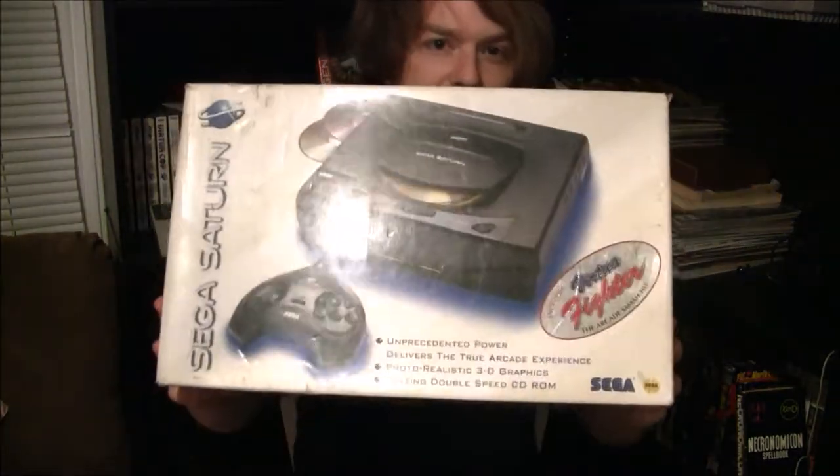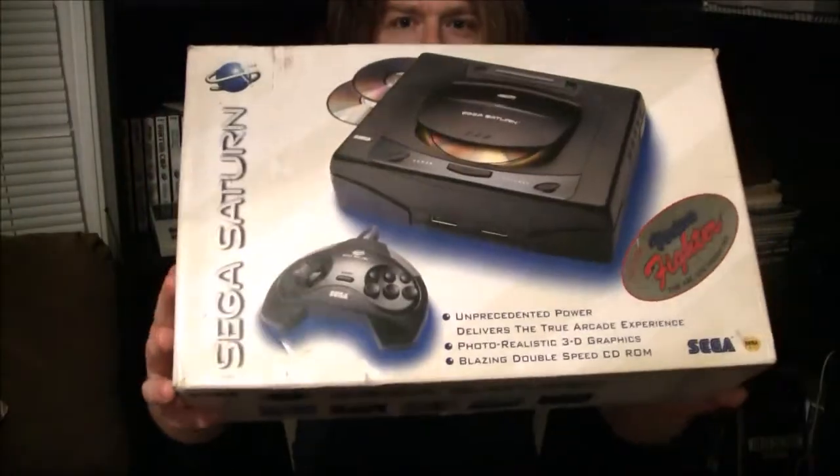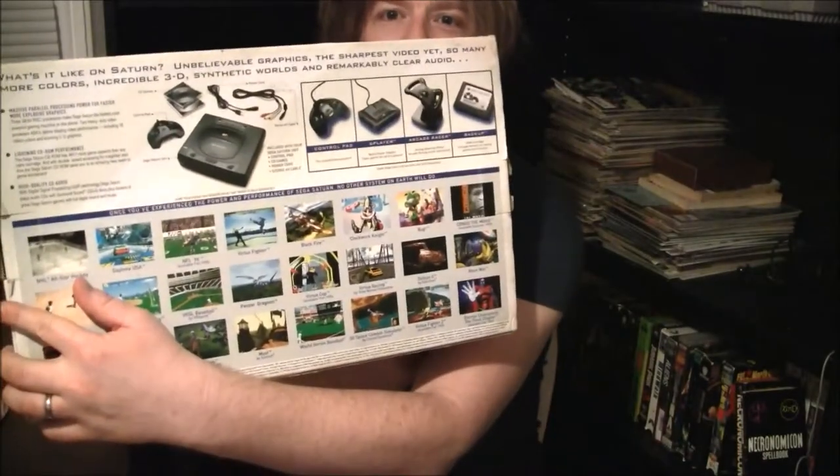It's a fifth generation 32-bit system that competed with the likes of Nintendo 64 and the PlayStation 1. What did Sega do different? Look at that system, look at that box — that's a hot box right there, fellas and fellowettes. So today we are going to talk about the Sega Saturn.